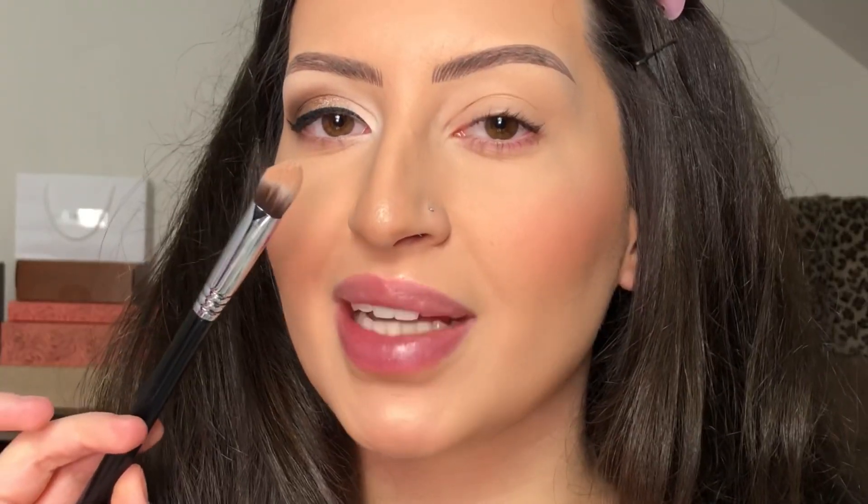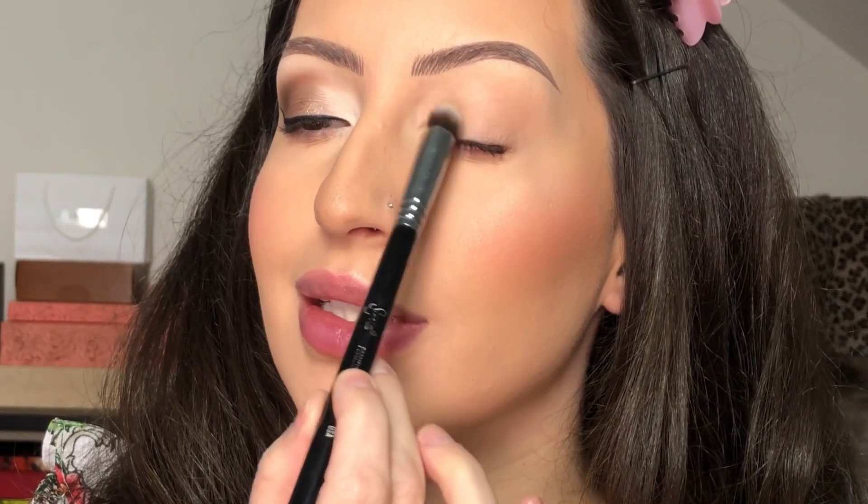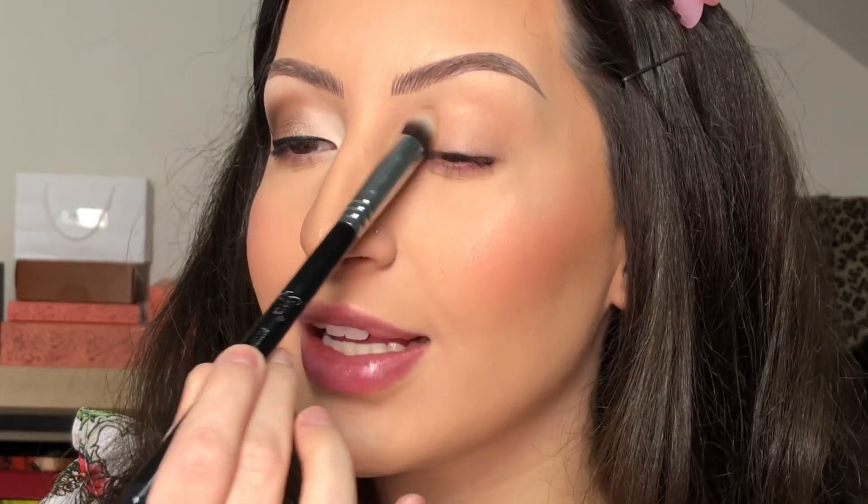Now that I've done my skin, I'm gonna move on to my eyes and do a simple look. To start this look, I'm going to apply the Painterly Paint Pot by MAC — this will be my eyeshadow base. I'm gonna apply it with a concealer brush all over the eyelid. You can even use a concealer instead of the eyeshadow base if you like.